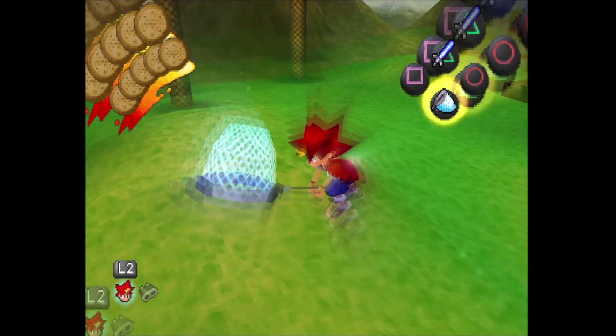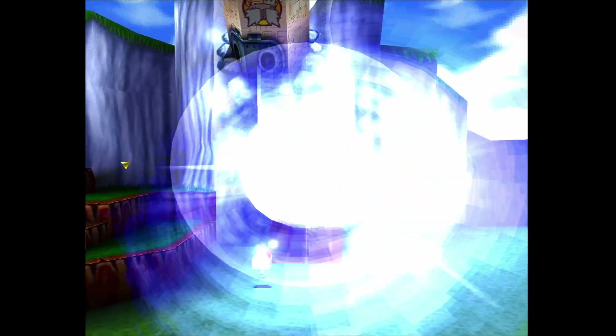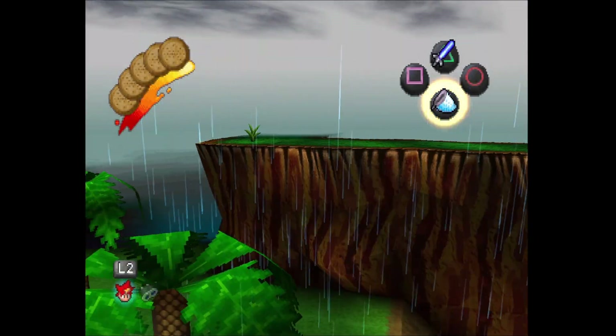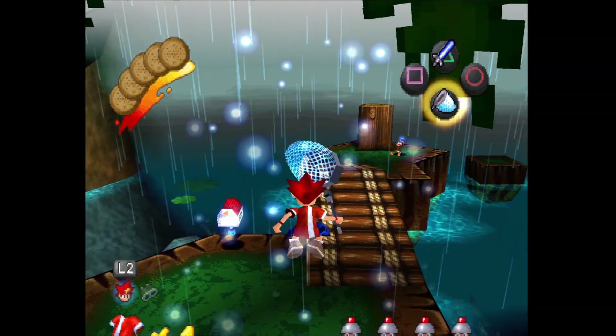When I first played this game, what really hooked me in was the sense of whimsy and charm. The graphics for their era were great. This was a late release for PlayStation in 1999, and even here on Duck Station, it still looks absolutely incredible.